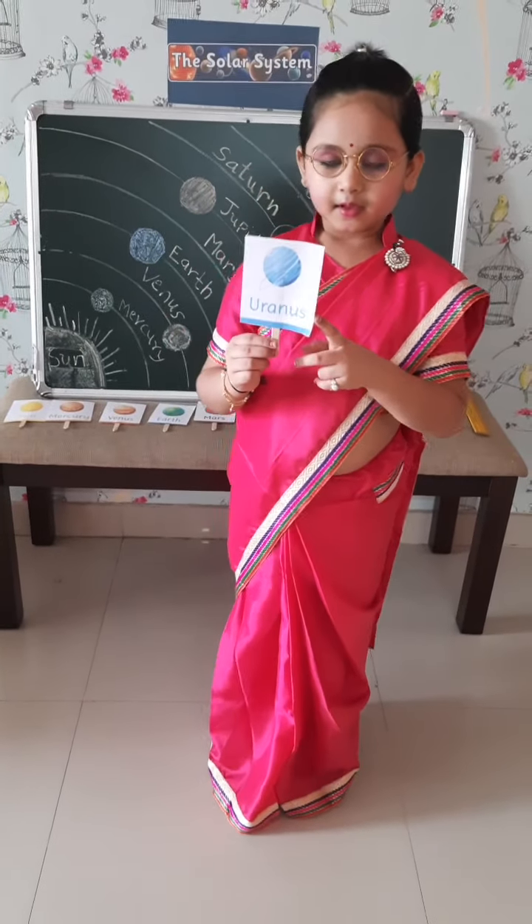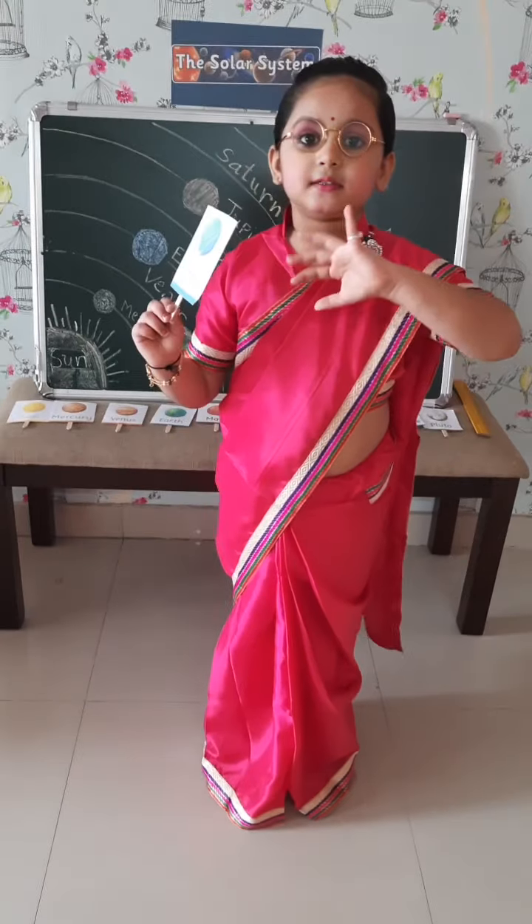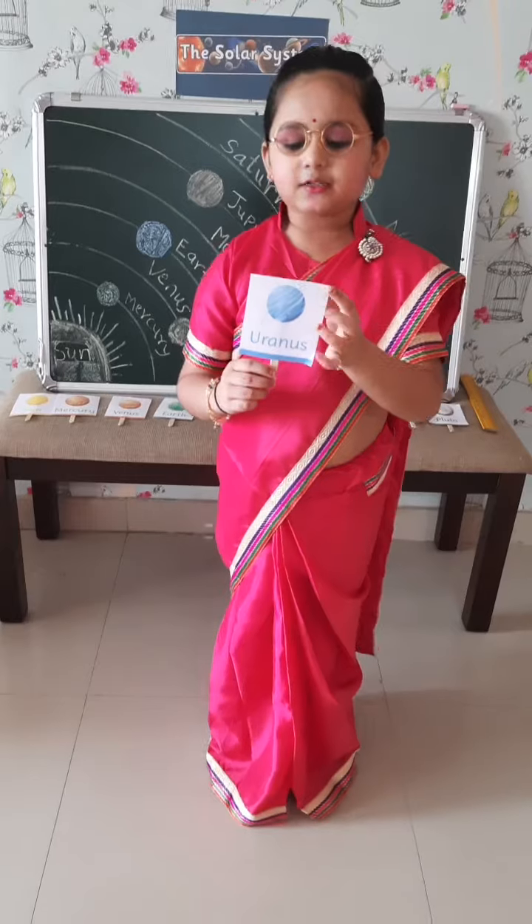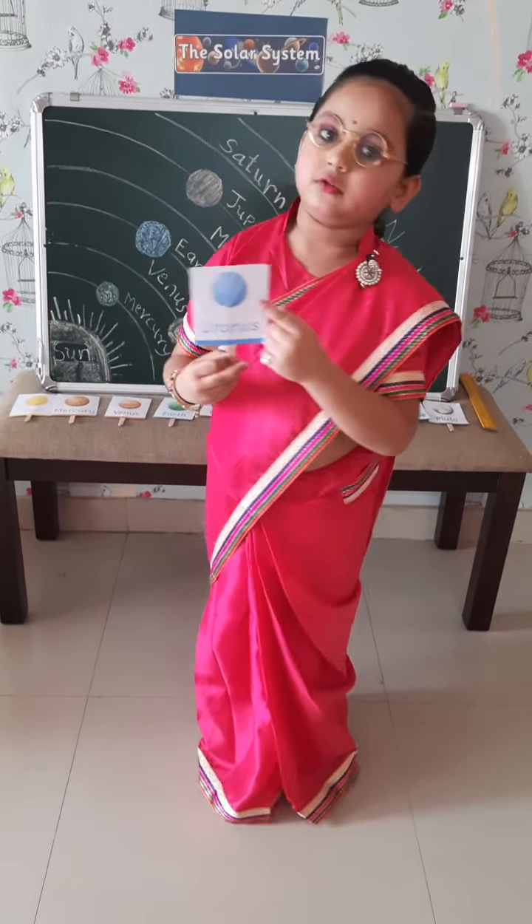Uranus. It spins the opposite direction of the Earth, and it has also one ring around it.